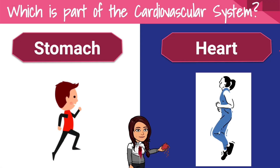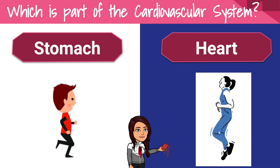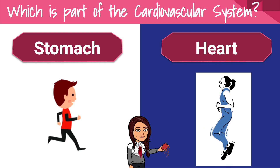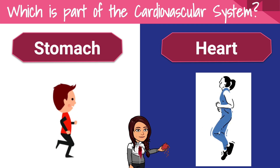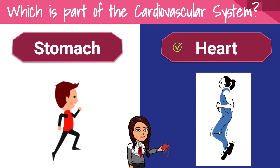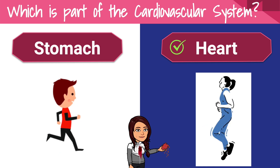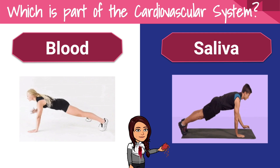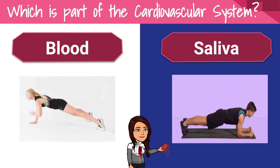Which is part of the cardiovascular system — the stomach or the heart? Which is part of the cardiovascular system — the blood or saliva?